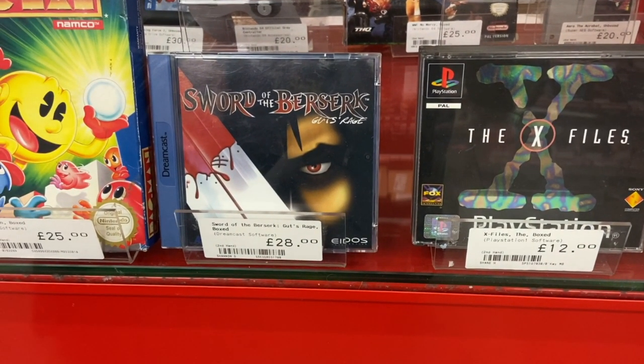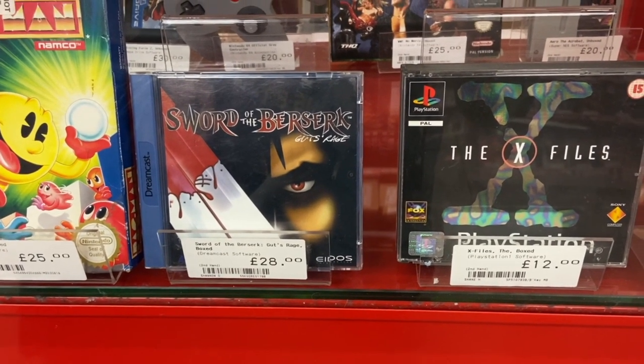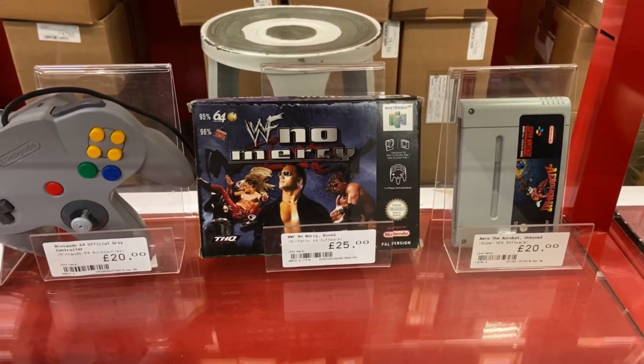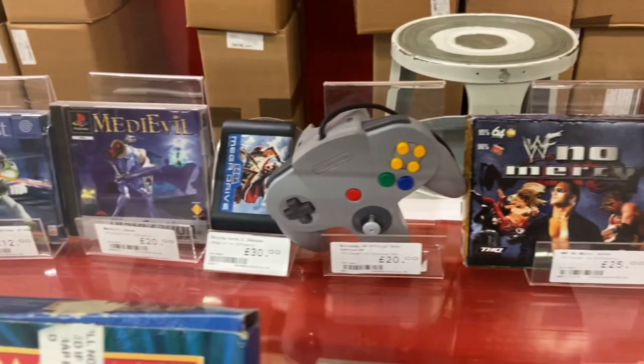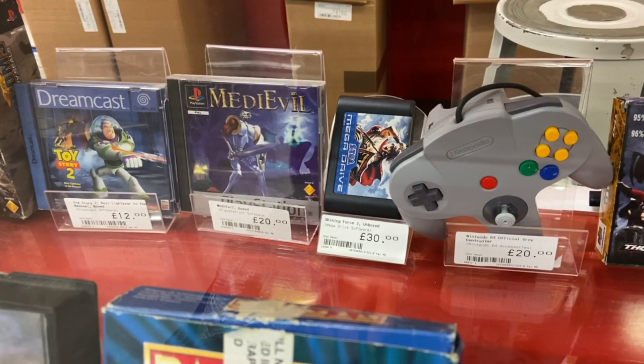Here we've got a Dreamcast game — Sword of the Berserk: Guts' Rage — going for about $35 to $36. Wasn't the late 90s and early 2000s a crazy time for video game names? The X-Files on the right — Eidos, who were a British studio, so maybe it's a local game — is going for $14. Then we've got No Mercy going for about $35. Is pro wrestling big in the UK? Arrow the Acrobat going for $26, and an N64 controller for $26 as well — the stick looks a little loose just from looking at it.